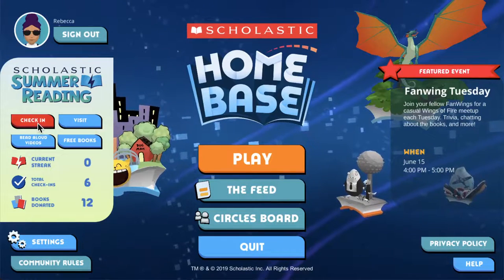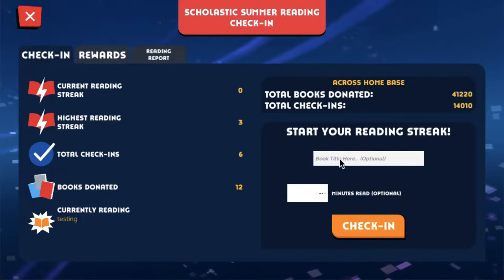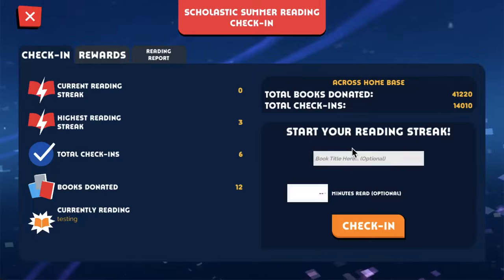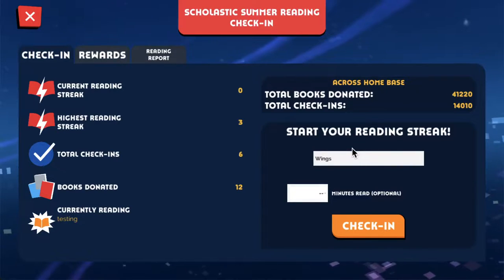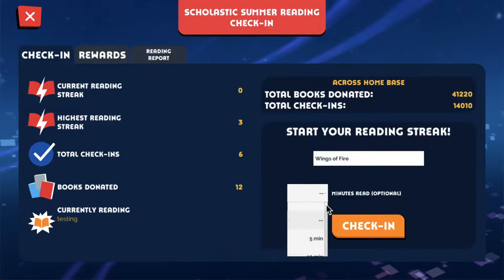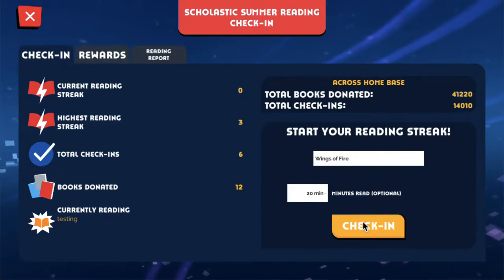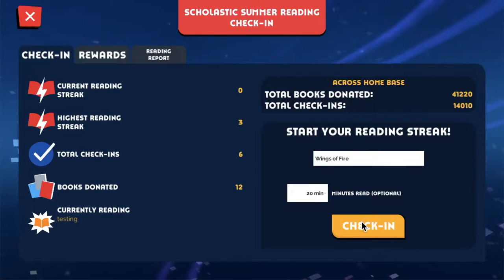The first one is check-in. You can tell us what book you're currently reading and how many minutes you've read. I'm just going to enter Wings of Fire — an awesome series — and say I've read 20 minutes of that today. Whether you choose to include that information or not, you can click check-in.